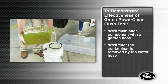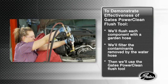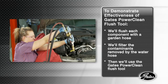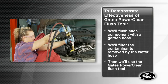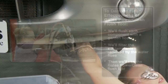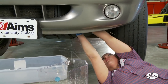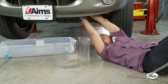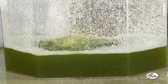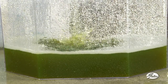We'll filter the contaminants during each step so you can see how much contamination is removed by the common water hose flush. Then we'll use the PowerClean flush tool to demonstrate the amount of contamination and debris that the basic flush procedure does not remove. First, we'll drain the coolant and pour it into a clear container to visually check the condition of the coolant. This vehicle is a 1999 Dodge Durango with 90,000 miles and has never had the water pump replaced, so we expect to see some contamination.